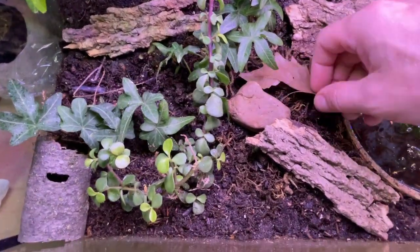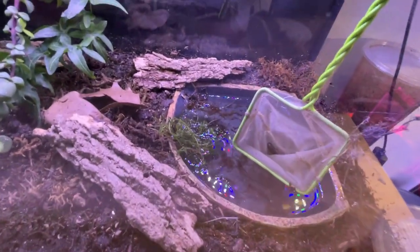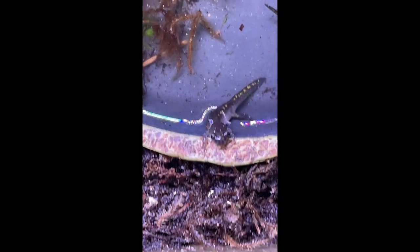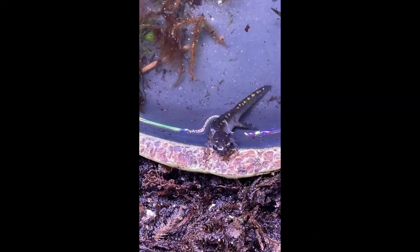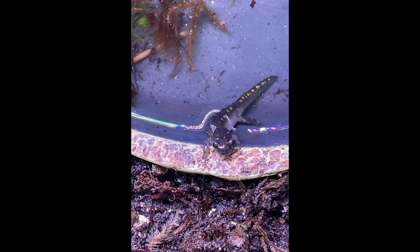I also added plenty of hiding spaces for them. When I noticed their gills were shrinking, I would transfer them into their new pond and the larger tank. Just in time, because it wasn't but a few days until they began to emerge from the pond and make their way onto land.